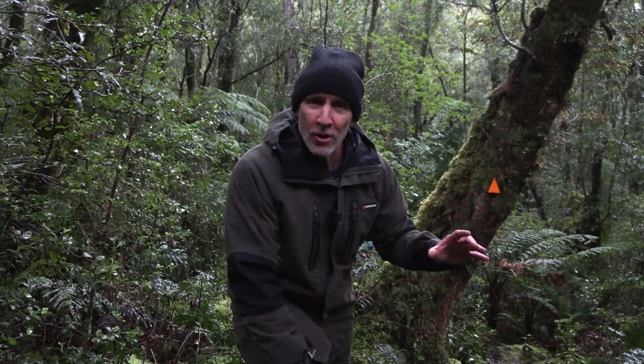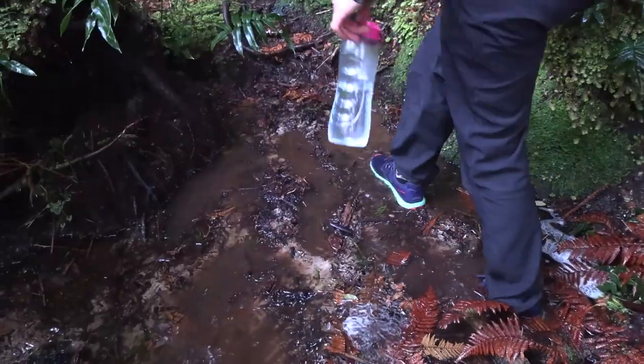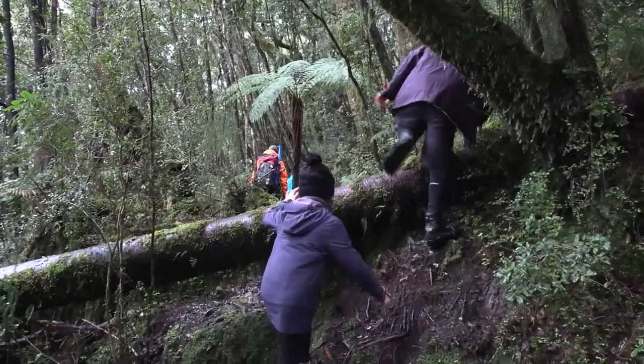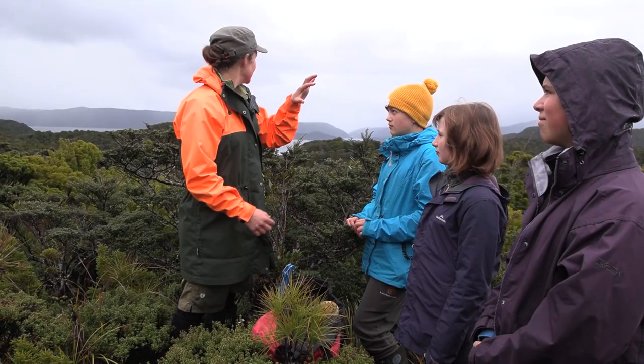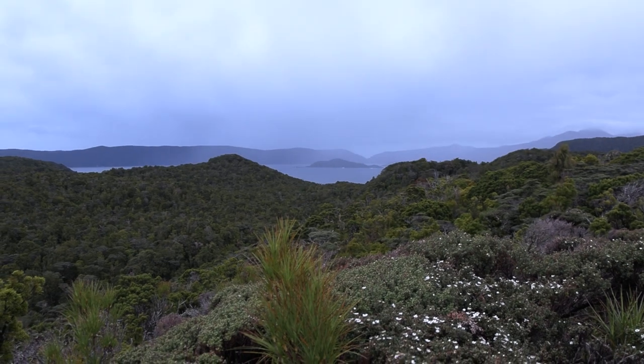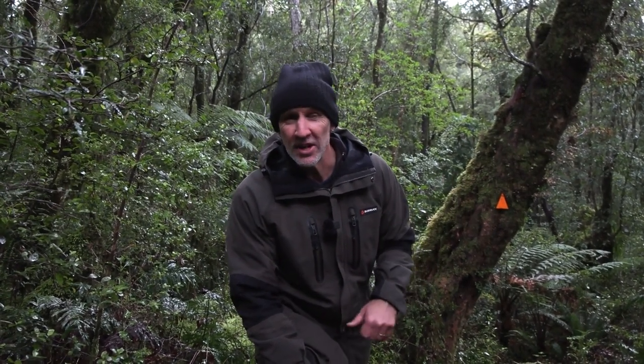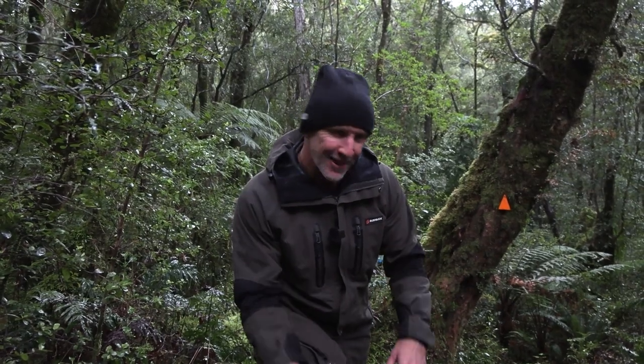Kia ora e te whanau, we are on Pukinui Anchor Island here in Tamatea, Dusky Sound. We've just gone to one of the highest points on this island and come back down because the weather's come in a little bit, but this is a predator free island — no cats, rats, stoats, or possums to interfere with the native biodiversity. Just over there is our Akonga crew with Jo Marsh from the Department of Conservation, who's going to talk about the special nature of this place.